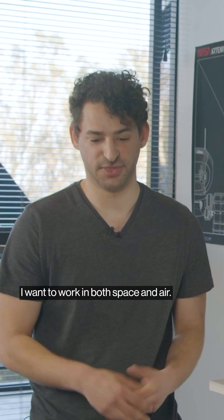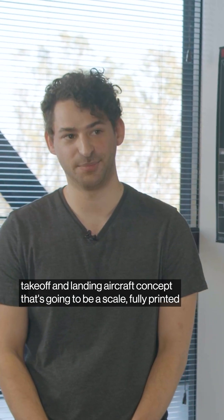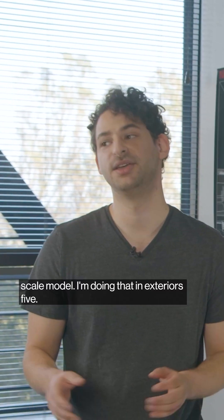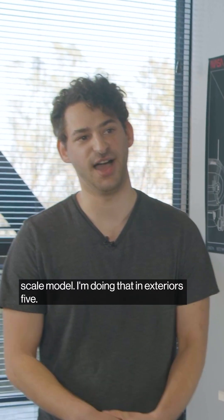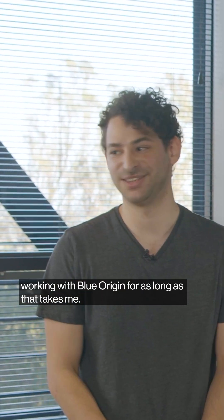What's next for you, Sammy? What's on the horizon? I want to work in both space and air. Right now I'm working on an electric vertical takeoff and landing aircraft concept that's going to be a fully printed scale model. I'm doing that in Exteriors 5. I also want to continue working with Blue Origin for as long as that takes me.